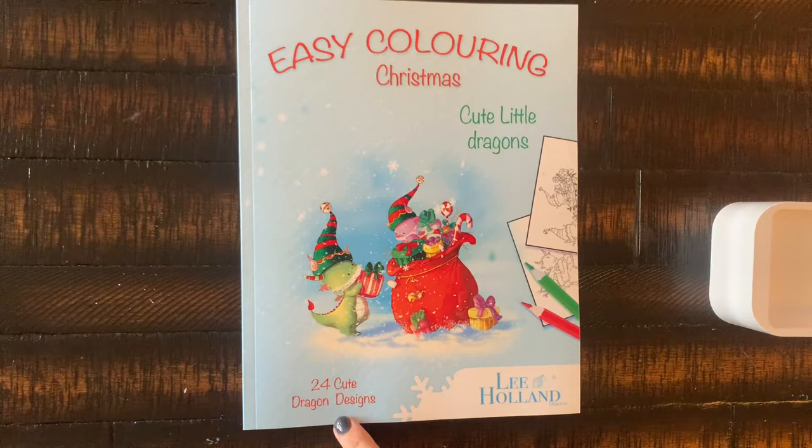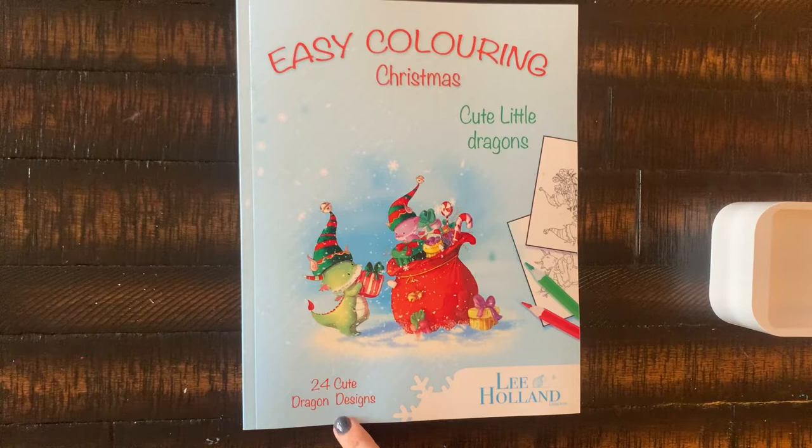Usually I don't collect coloring books from book series — I don't have any of the Game of Thrones ones and don't plan on getting them — but I'm very happy with that. The next purchase is by Lee Holland: Easy Coloring Christmas Cute Little Dragons — 24 cute dragon designs.